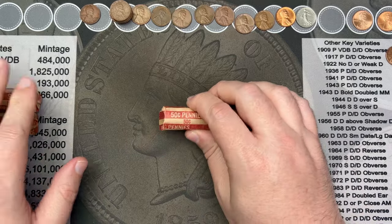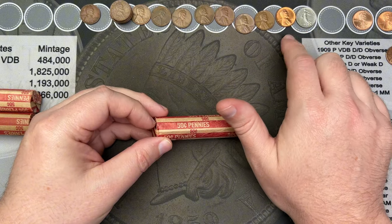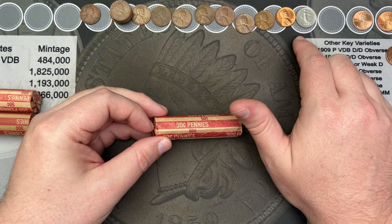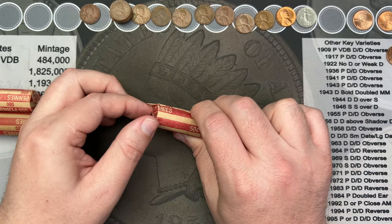Nothing else for that roll — nine wheat cents and a nice red one among them, plus the half franc from France.